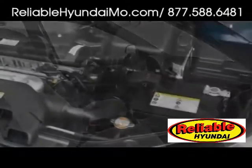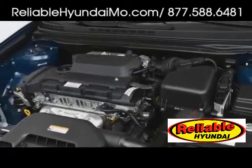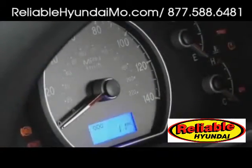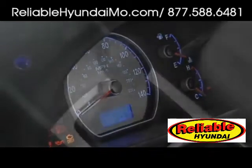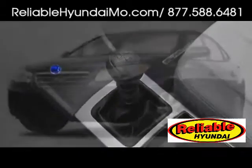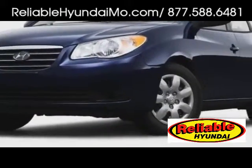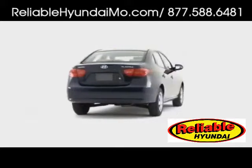A standard 2-liter 4-cylinder yields a maximum 138 horsepower backed by either a manual or automatic transmission. Partial zero-emission vehicle status is achieved in applicable marketplaces, and fuel economy of 33 miles per gallon on the highway testifies to the Elantra's superior efficiency. Stability control and four-wheel disc brakes may be included. The 2009 Hyundai Elantra blends style, safety, and comfort into a surprisingly spacious five-passenger package.